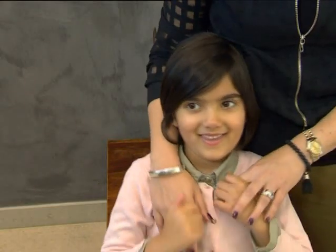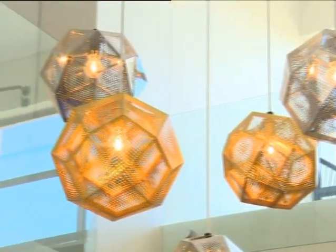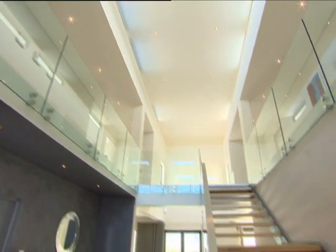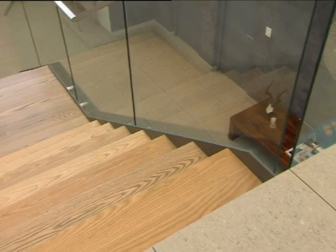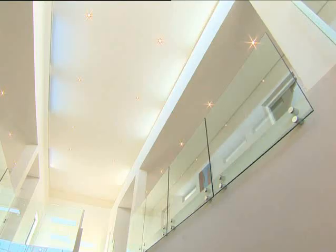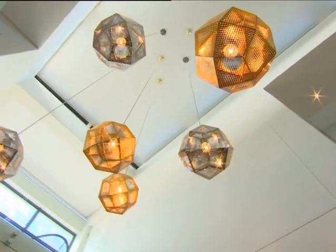This is the first home that the two of you have built together. Which elements were absolute non-negotiables when it came to putting this all together? The actual entrance hall, more particularly the staircase. We wanted a beautiful steel and glass staircase, so when you walk through the door you have this grandeur entrance of steel and glass. We wanted to bring out that element. It had to be a focal point, something that's going to be a wow factor.